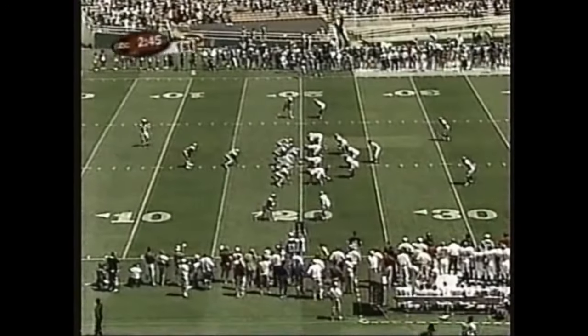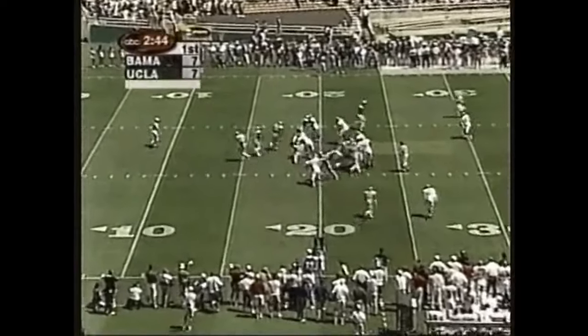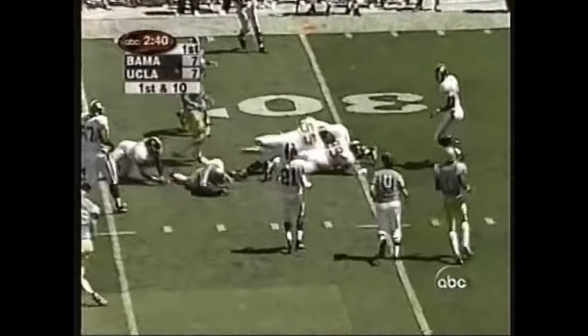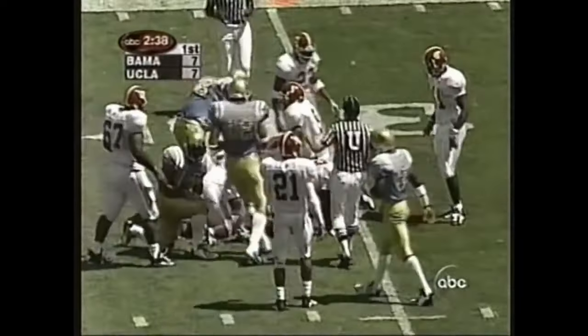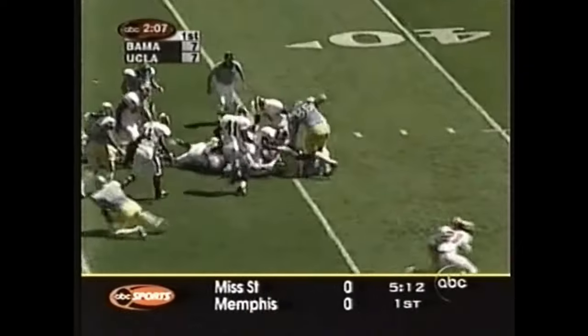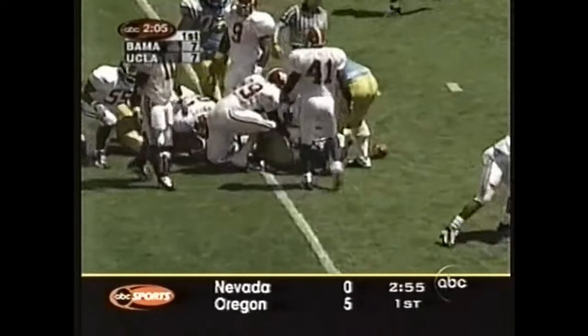The Bruins start from the 20. First down — McCann slides along, gives the ball to Deshaun Foster, who's having a big day in this opening game of 2000. They've got Mitchell on the bottom, Paulie Dixon on the top, running out the middle. First down for the Bruins, out to the 35-yard line.